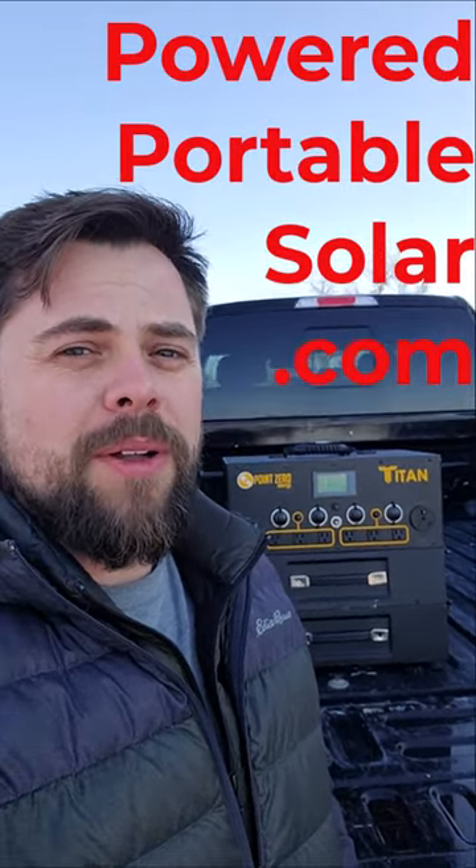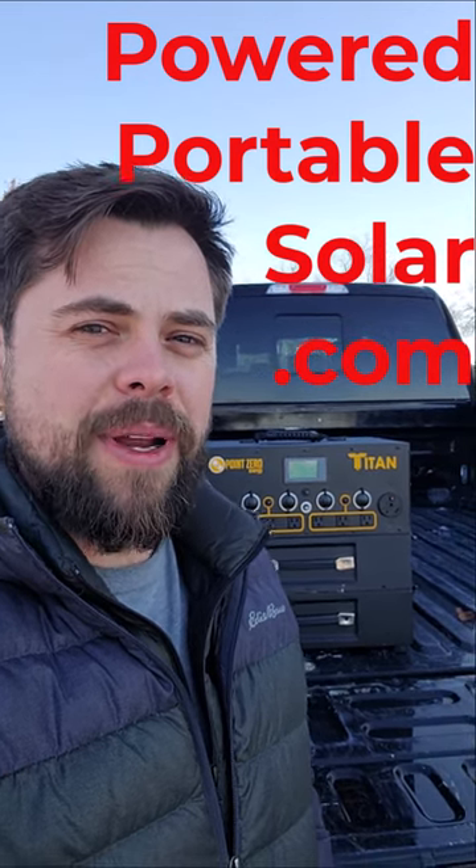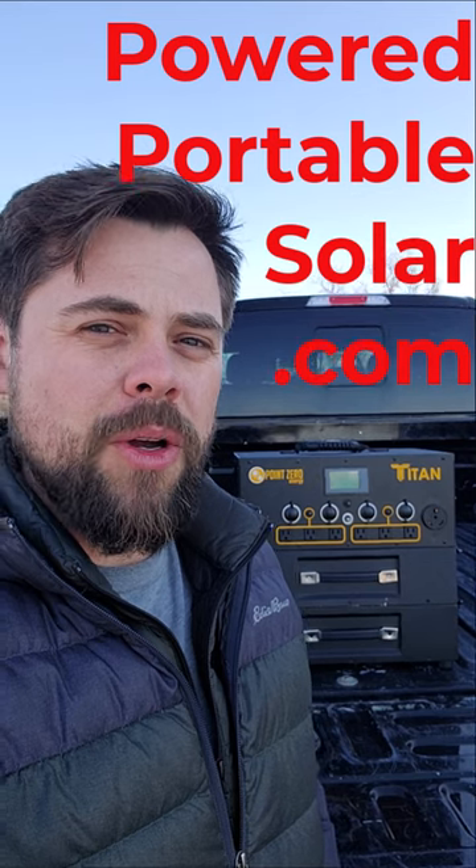This is not a sponsored video — this is my personal unit that I paid for with my own money. But if you do go to poweredportablesolar.com, you will be able to get a Titan kit at a huge discount right now by using coupon code TITAN20.